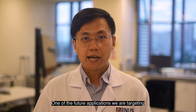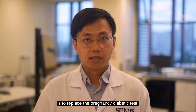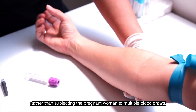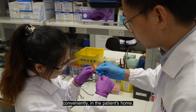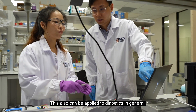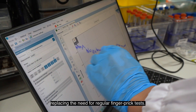One of the future applications we are targeting is to replace the Pregnancy Diabetic Test, commonly known as the Glucose Tolerance Test. Rather than subjecting pregnant women to multiple blood draws, our sensor could be used to track real-time sugar levels conveniently in patients' homes with a similar level of accuracy to traditional tests. This can also be applied to diabetics in general, replacing the need for regular finger-prick tests.